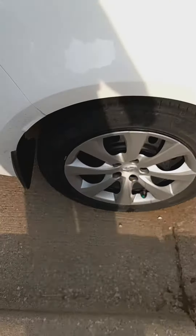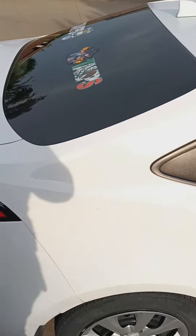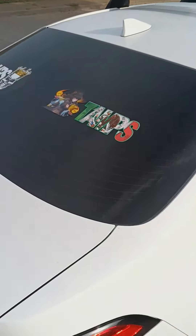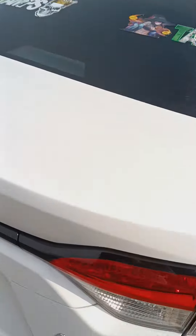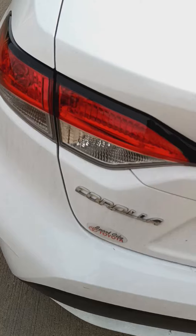We're about to change the rims and so much more. Stay tuned. Corolla content coming. Corolla. Corolla. Coming soon.